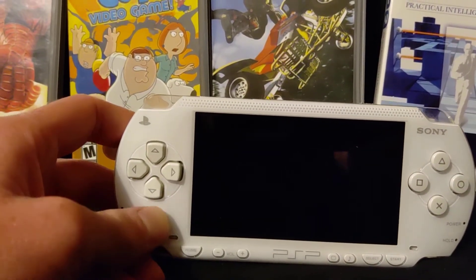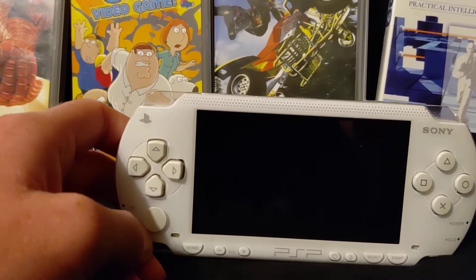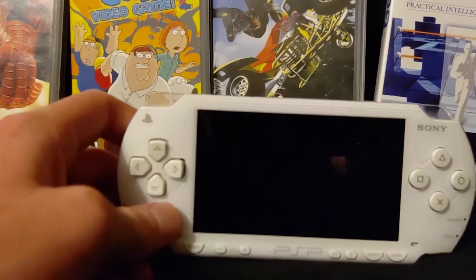Although I do prefer the black PSP more because that's the one I saw the most, and it matches the color of my PlayStation 3. But this white one is cool too.